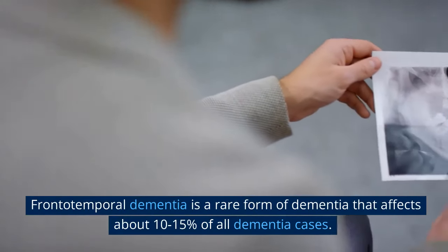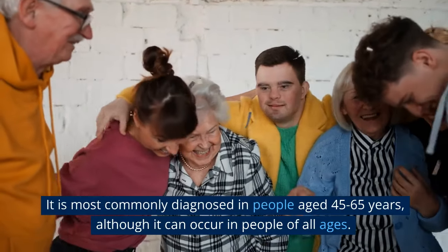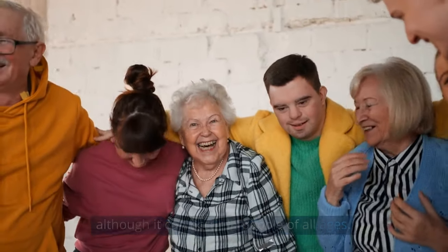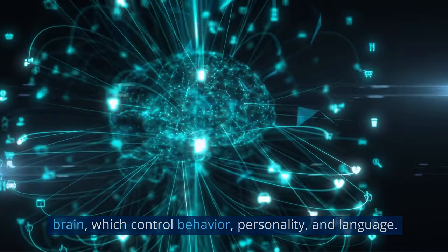Frontotemporal Dementia is a rare form of dementia that affects about 10-15% of all dementia cases. It is most commonly diagnosed in people aged 45-65 years, although it can occur in people of all ages. FTD is caused by damage to the frontal and temporal lobes of the brain, which control behavior, personality, and language.